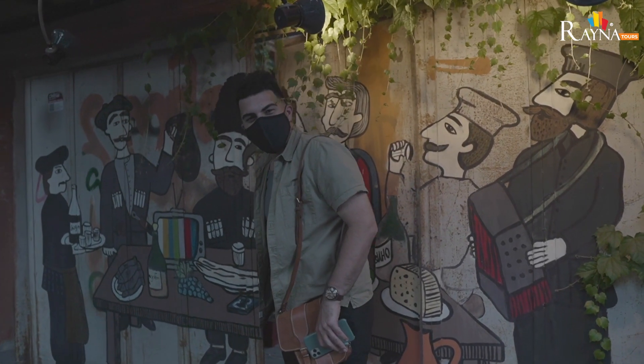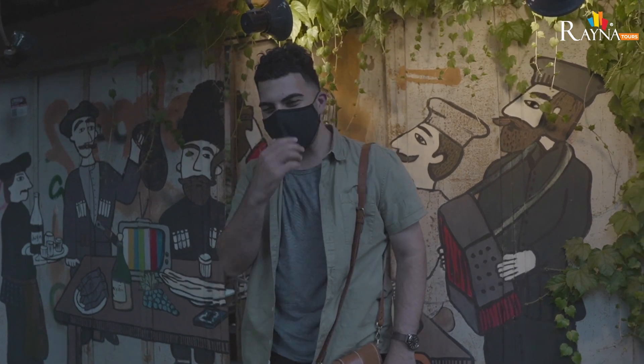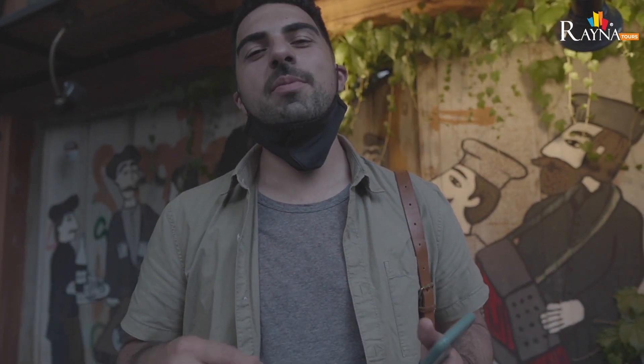We just finished up our last stop. It has been an incredible day of eating delicious Georgian food. Thank you so much for coming along on this journey with us. I hope you were able to learn a little about what Georgian food is all about, so that when you come, you can spend day after day just trying new foods.